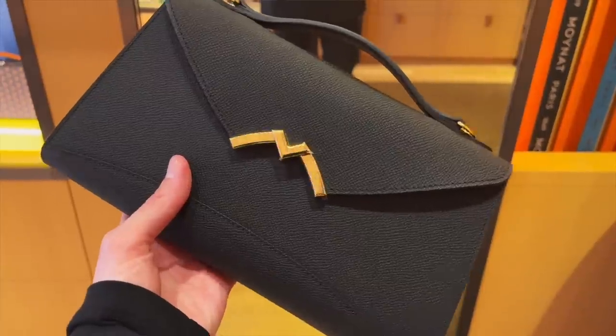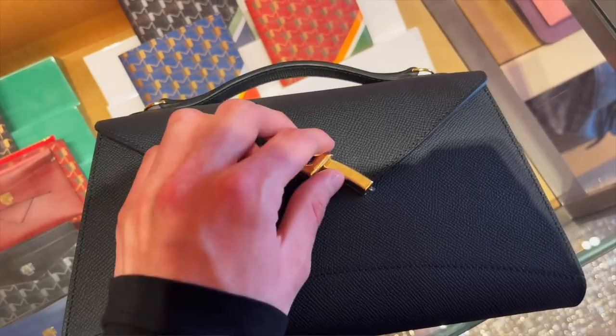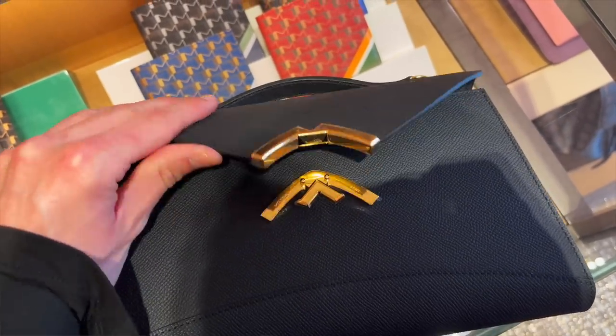The shape and origami-inspired structure slightly reminds me of Moynat's Gabrielle clutch bag, which I love. But if you prefer Hermes and are a fan of their to-go line, this is something you will very much enjoy. It comes with the same removable shoulder strap as the Kelly and Constance to-go pieces, which I've never been a huge fan of — it's very thin, not adjustable, and feels like an afterthought. But if you enjoyed the strap on those other to-go pieces, you're going to be happy with this one too.